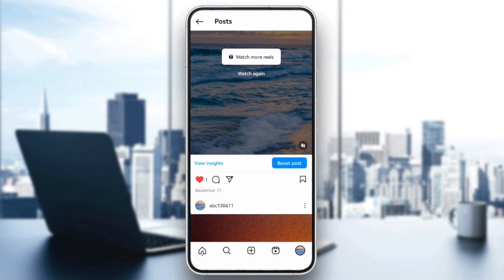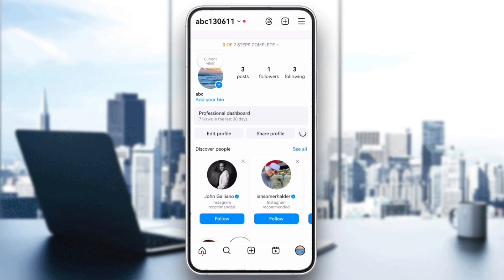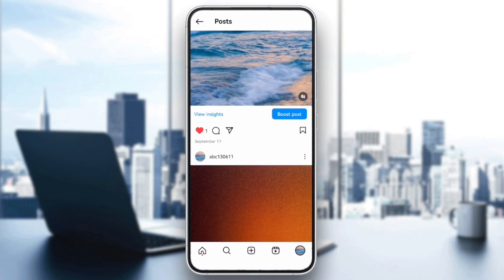Try refreshing your feed. Pull down on the screen until you see the loading icon. Sometimes Instagram just needs a quick refresh to load the comments properly.